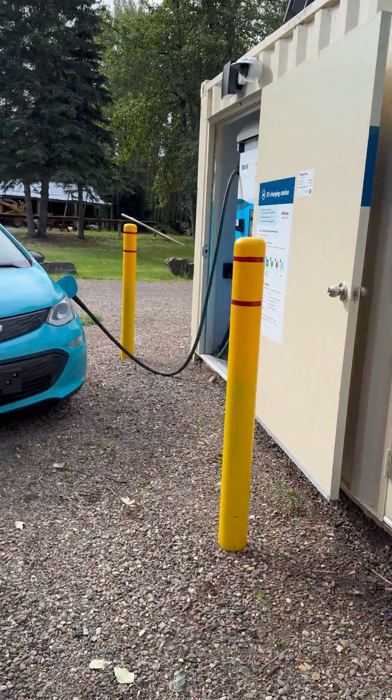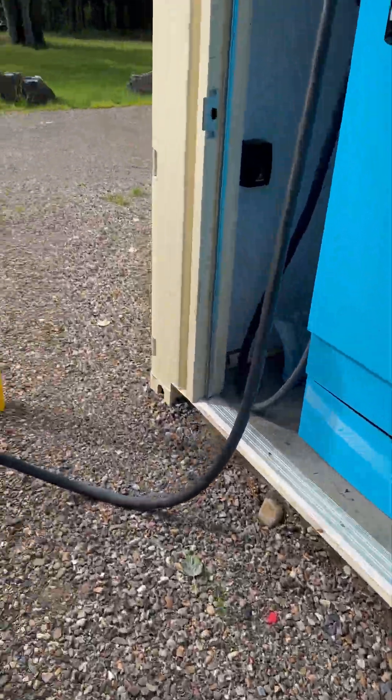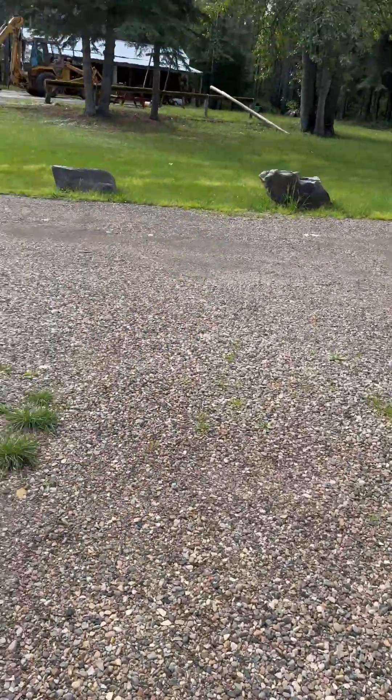It allows us to charge completely off-grid. There's not even any cell service here.